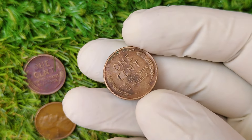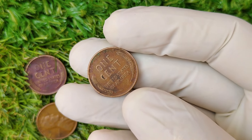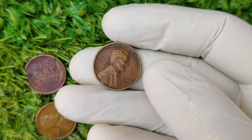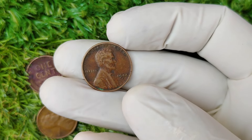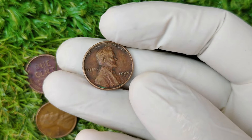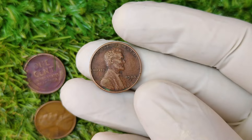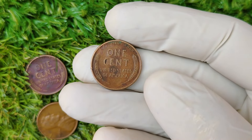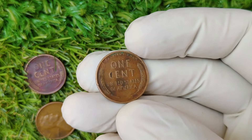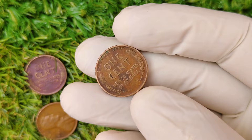Now you might be wondering, do I have one of these rare pennies in my pocket or collection? Here's how you can identify a 1944 D Wheat penny that could be worth a fortune. The first thing to look for is the mint mark. A D located just below the year indicates that it was minted in Denver. This is crucial since only Denver-minted 1944 pennies struck on steel planchets are considered this rare.